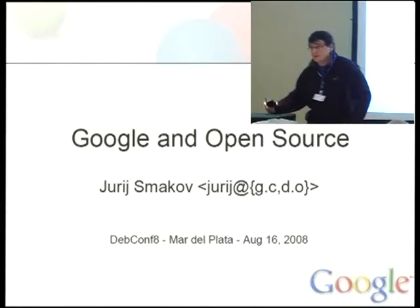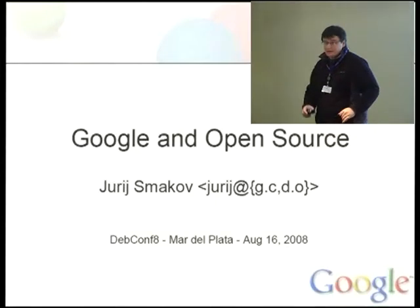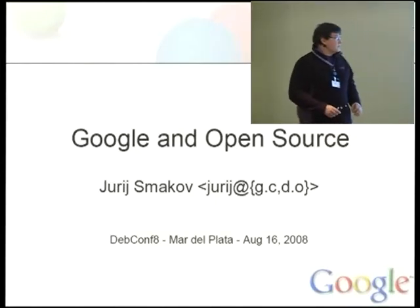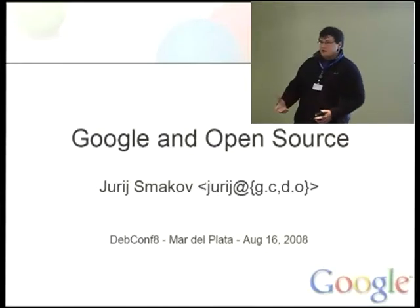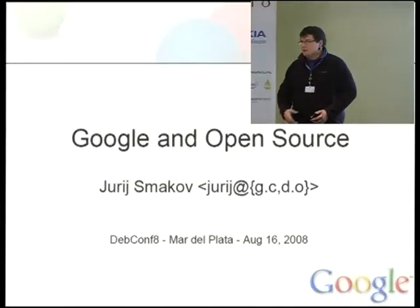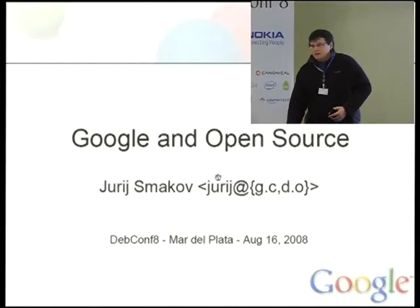I just wanted to present a little talk about what's happening with open source at Google. I will start by presenting a number of projects which were initiated by Google, eventually open sourced, and got into Debian. Then I'll present some other information about the open source related resources provided by Google.